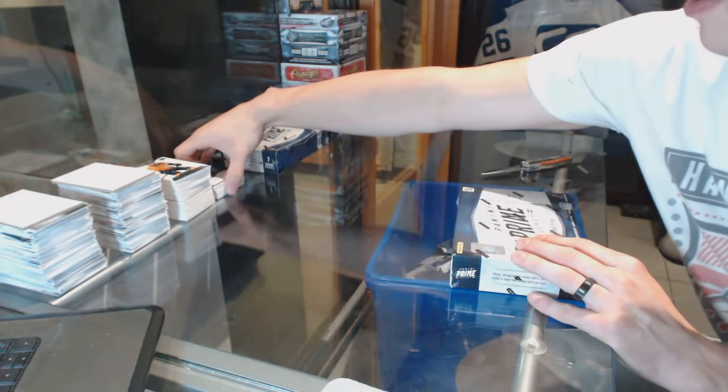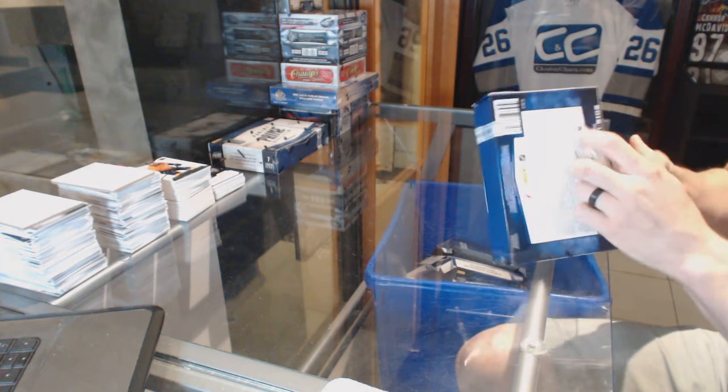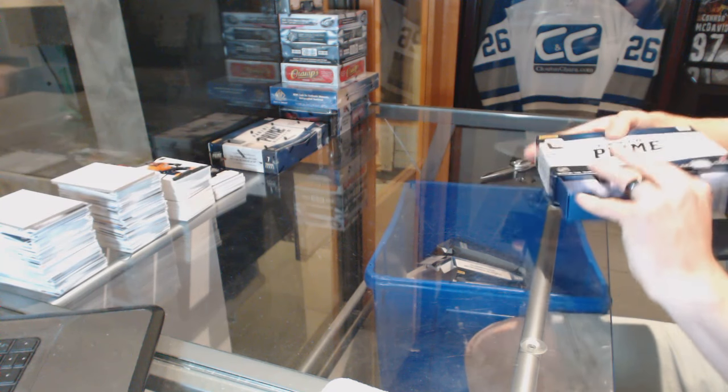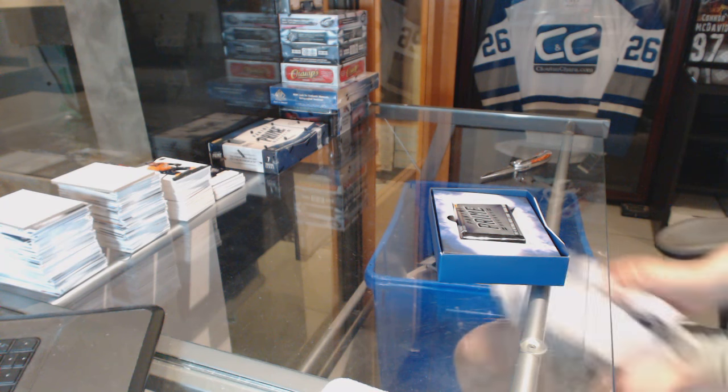Prime box number 2 — tough to beat that patch. Jesus. The Purple Sun Rises — that's what I'm calling that patch. Accurate description.